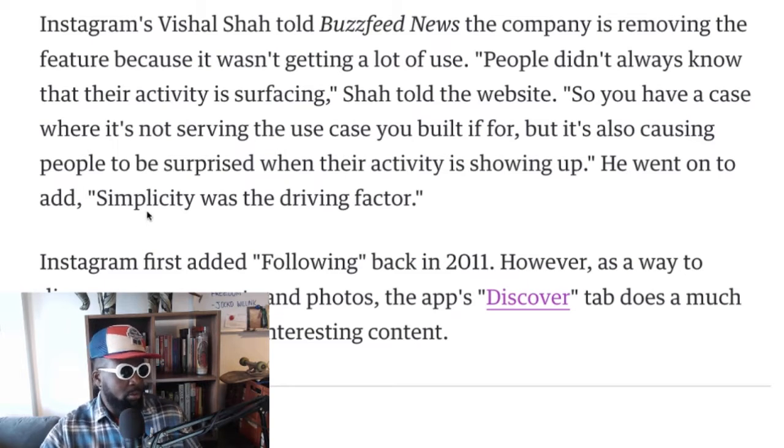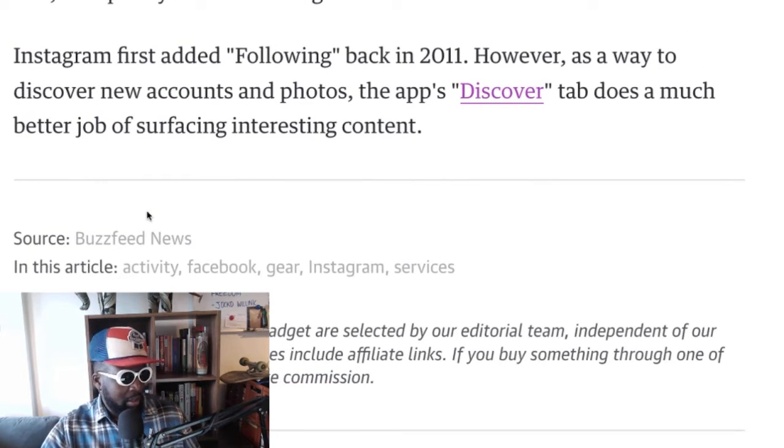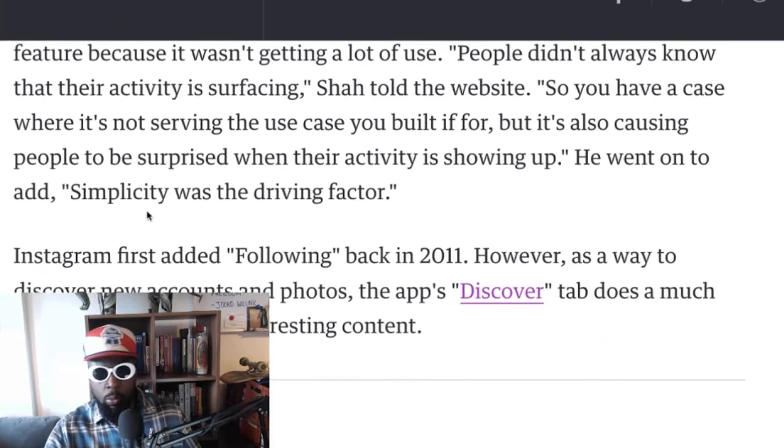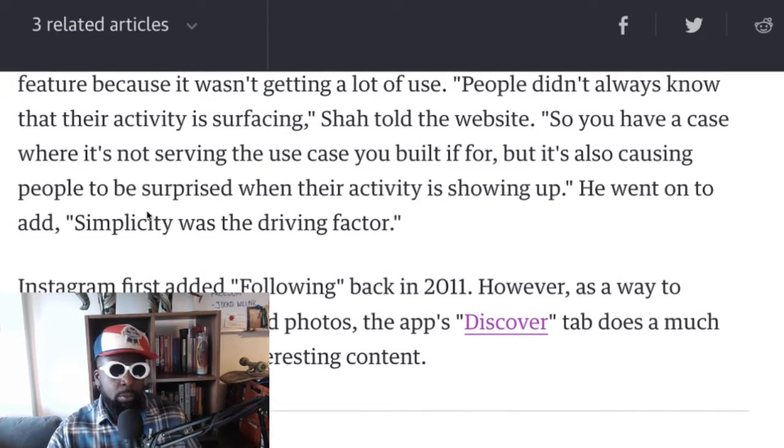He added that simplicity was always a driving factor. Instagram first added the following tab back in 2011. However, the Discover tab does a much better job of surfacing content now. Especially if you're liking a lot of stuff, the algorithm will start noticing your trends — what you're liking and clicking on — and it'll recommend really interesting stuff. For the most part, most people's Discover tab on Instagram is a fair reflection of what their interests are.